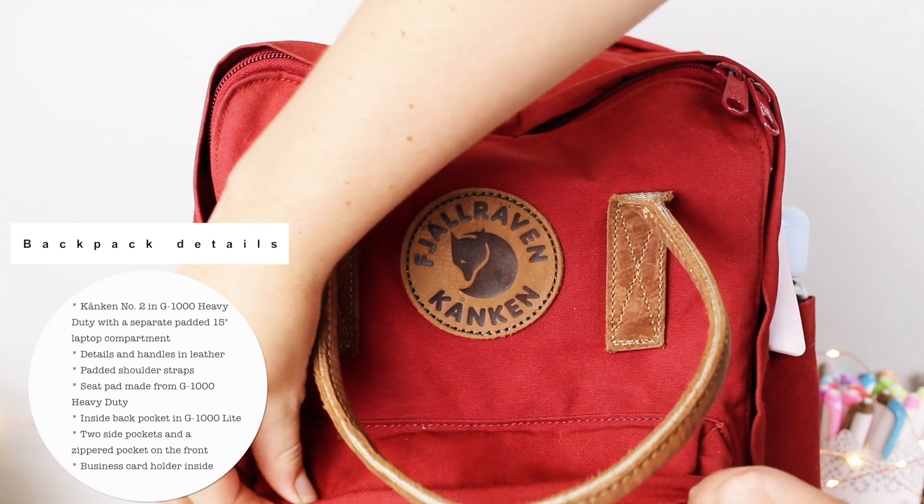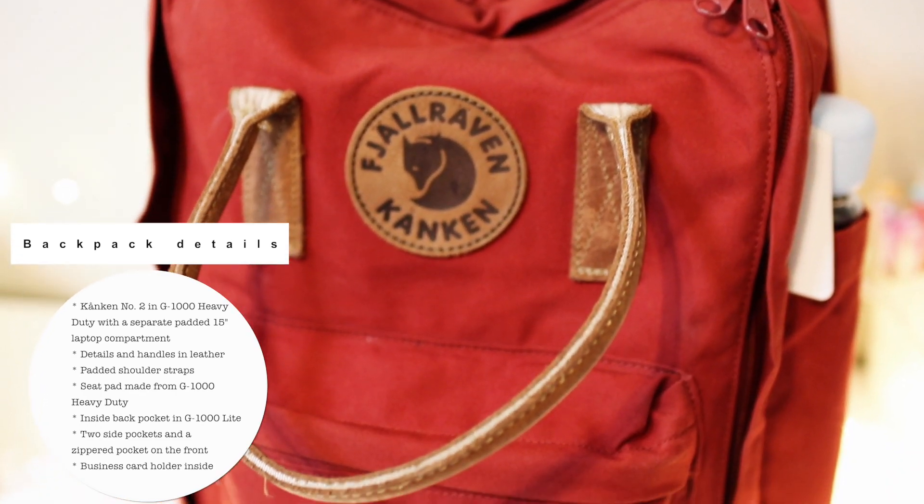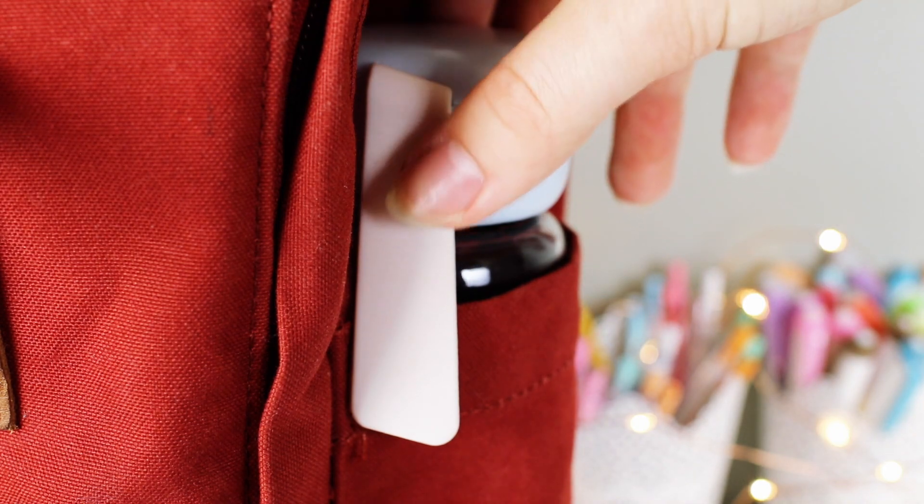This backpack is a Fjallraven Kanken and it's hands down the best backpack I've ever had. It's lasted longer than pretty much all of my backpacks in the past combined. I'm going to go from the outside compartment to the inside compartment.